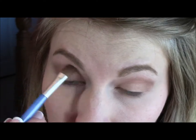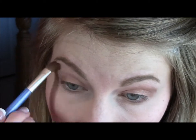I'm using a fluffy brush to blend that out so it's not so harsh, because this is a daytime look — I don't want it to be too crazy or intense.